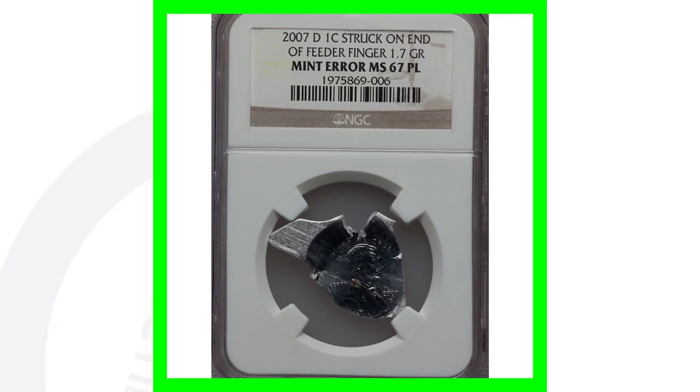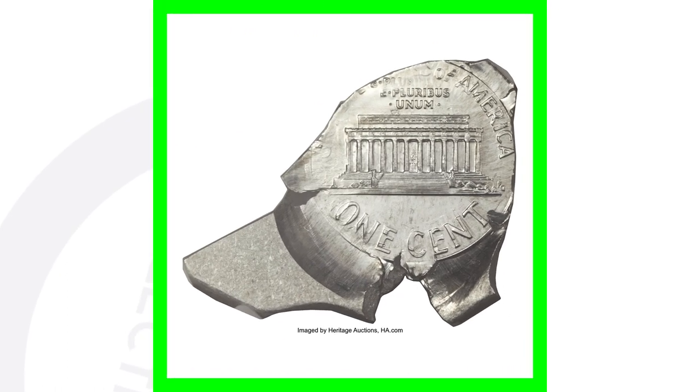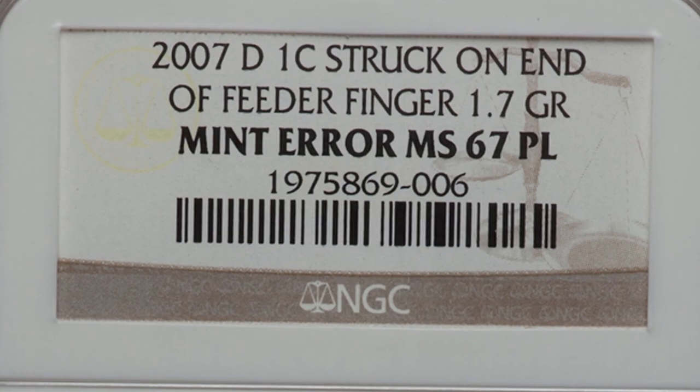Here is a pretty interesting type of mint error — the 2007 Denver-minted Lincoln cent design struck onto the end of a feeder finger. It only weighs 1.7 grams, and I guess if you want to call it a coin — sold for over $4,400. Graded by NGC — how in the world do you even grade something like this? Really incredible. Such a unique type of piece to have in a collection.